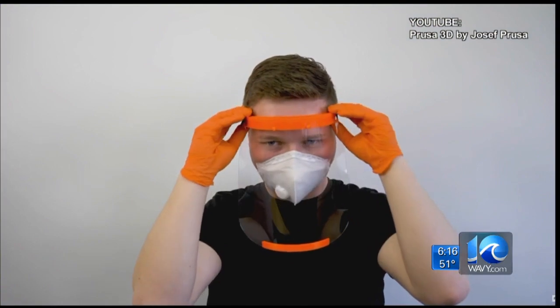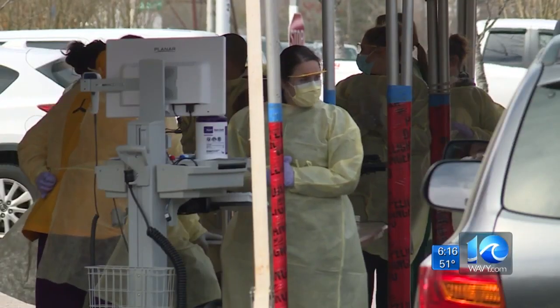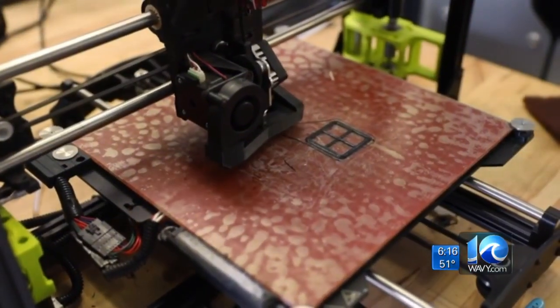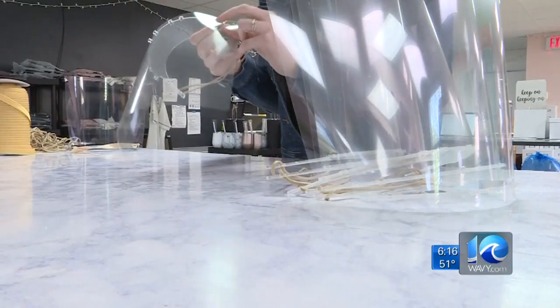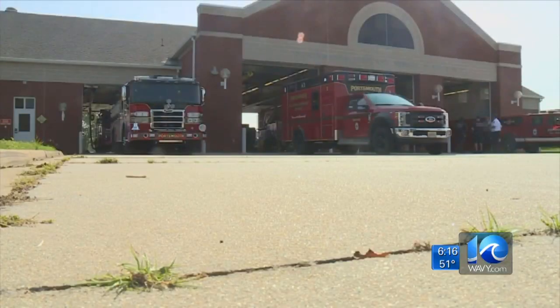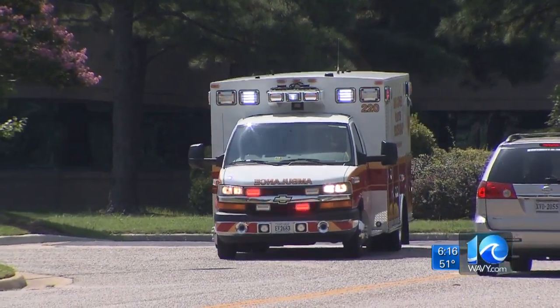Jake Long has determined the next batch of downloads will be in Virginia Beach to help local healthcare workers. If you have a 3D printer, any help is needed. The teen will collect the donated shields, sanitize them, and then donate them to local hospitals, fire departments, and EMS workers who need protection most.